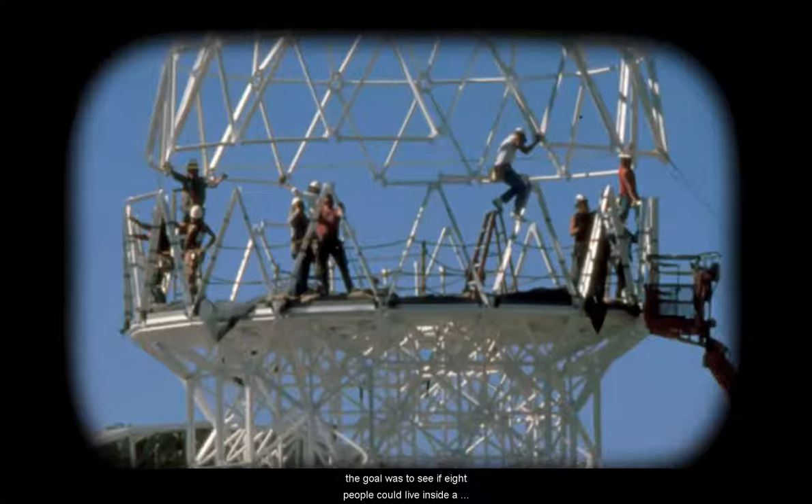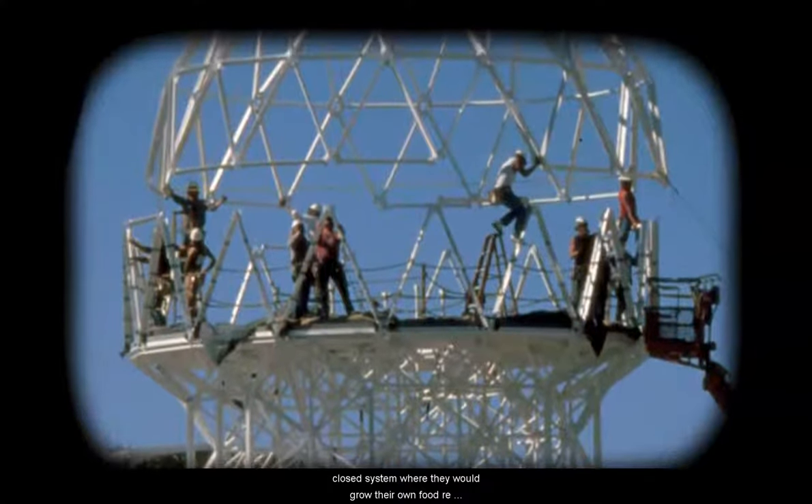Biosphere 2 was built between 1987 and 1991, and the goal was to see if eight people could live inside a closed system where they would grow their own food, re-breathe the same air over and over again, and reuse and recycle the same water over and over again. Their hope was that everything they learned from this closed system experimentation would allow us to someday live elsewhere in the solar system.